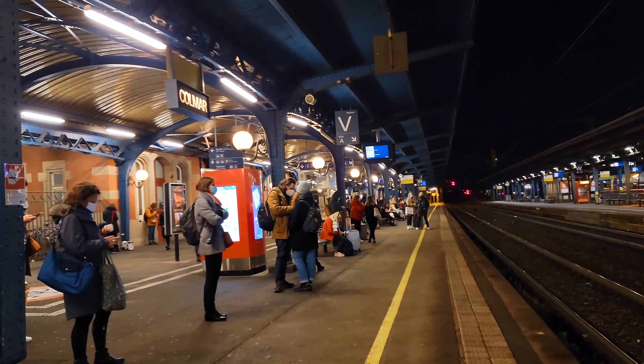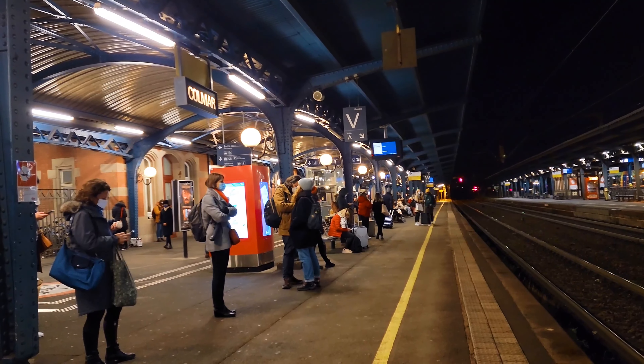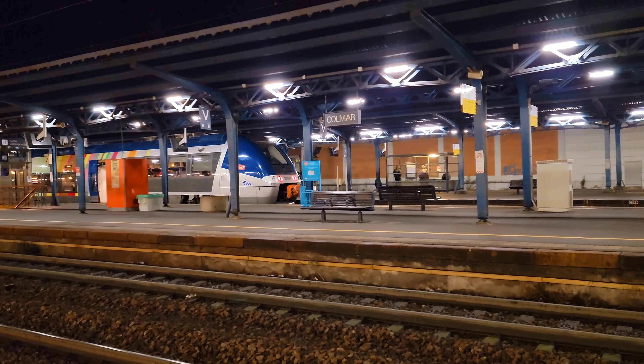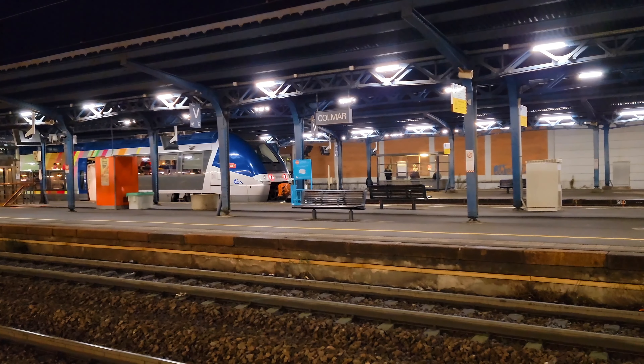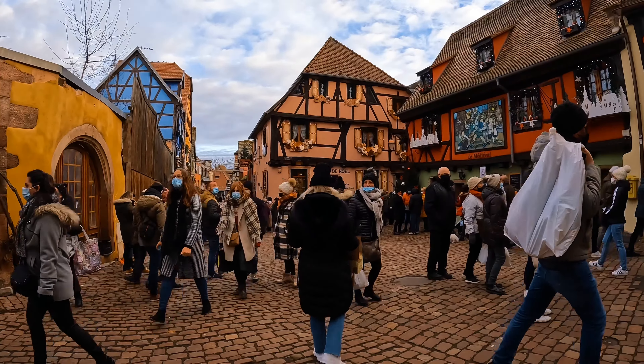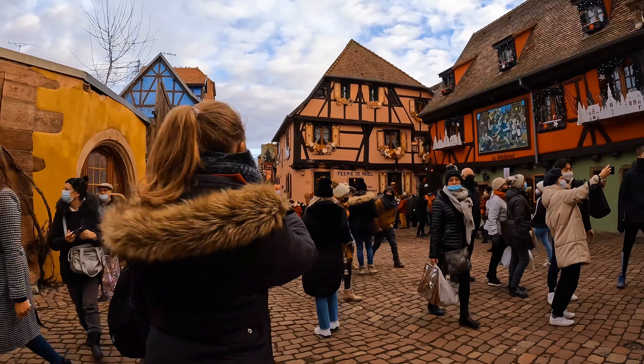If you're coming from the Colmar train station, it's about a 10-minute train ride and you would also get off at the Sélestat station. Colmar is about 9 miles or 15 kilometers from Riquewihr. But it doesn't matter how you get to Riquewihr — this fairytale-like atmosphere is worth the trip.